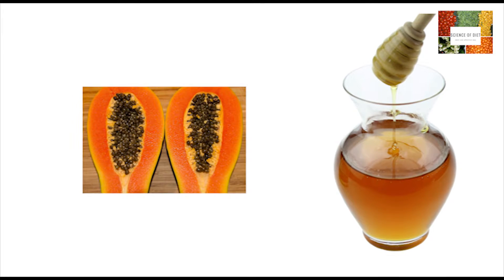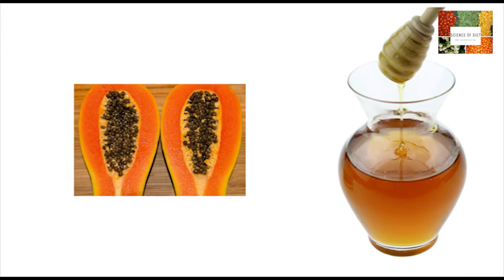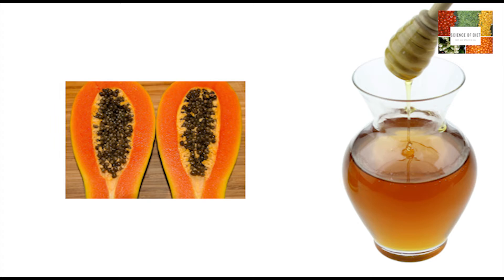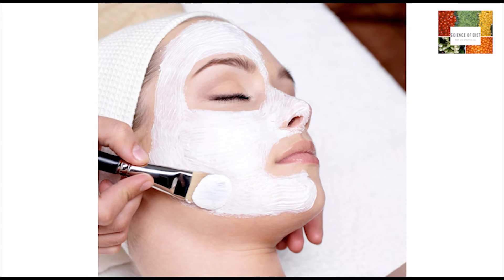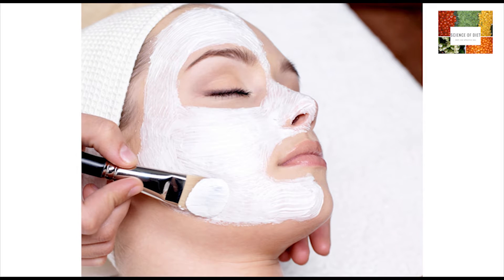Here's how you can make a face mask. Just take half a cup of fresh papaya pieces and one teaspoon of honey. Mash the papaya pieces till you get a smooth, thick paste. Add honey to this paste and mix thoroughly.